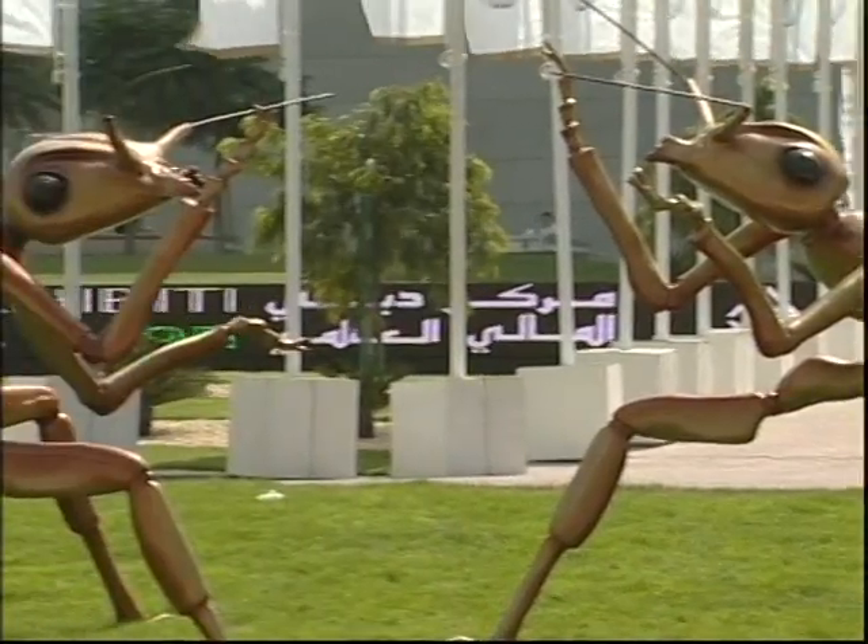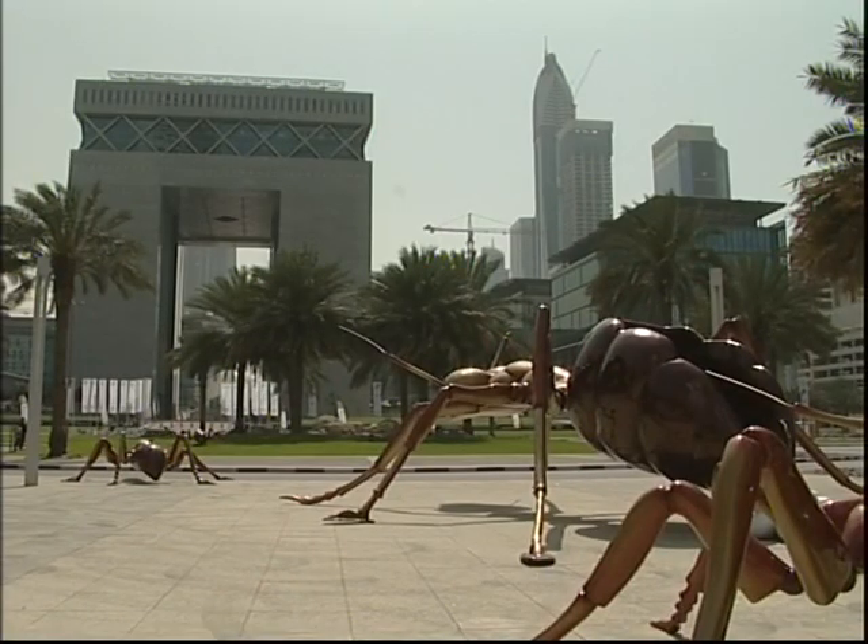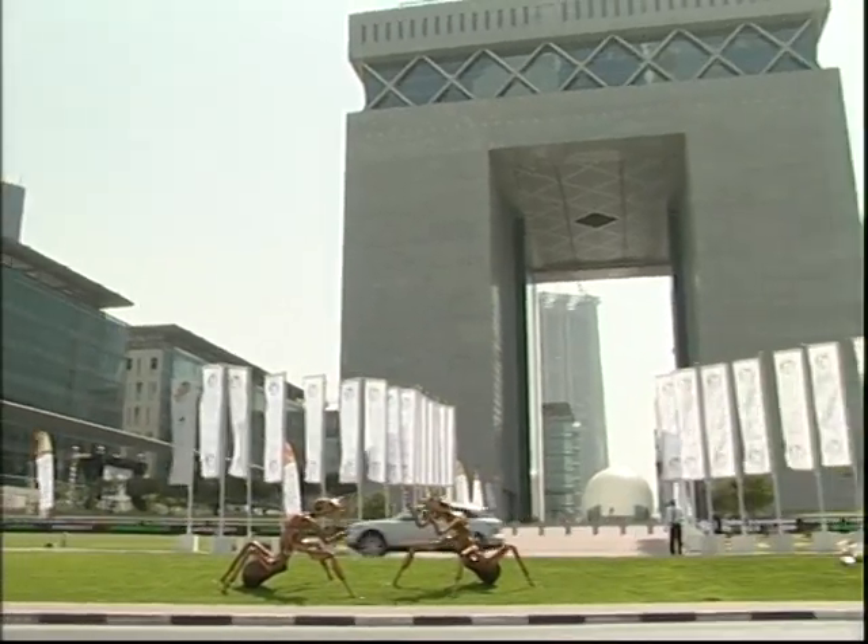In that case, it would seem that Dubai is a most appropriate location to exhibit these intricate creatures. Ibrahim Al-Shahrani, for Emirates news.